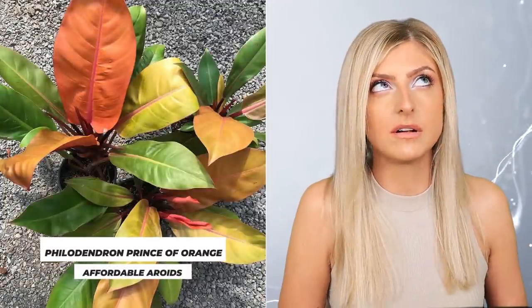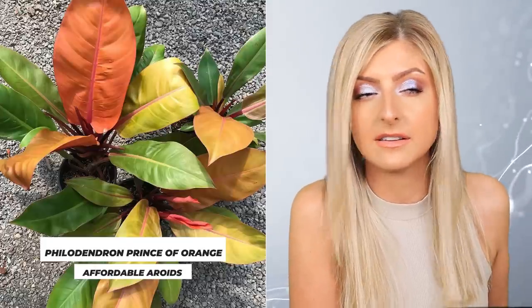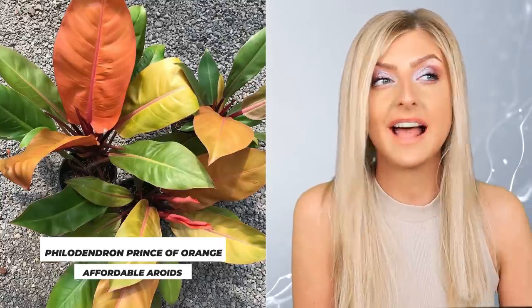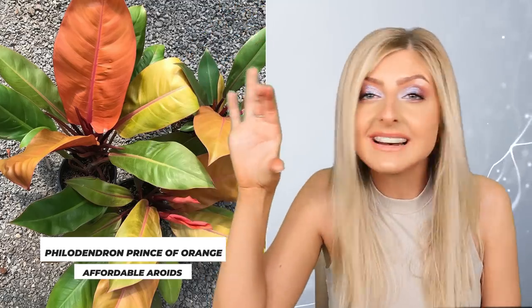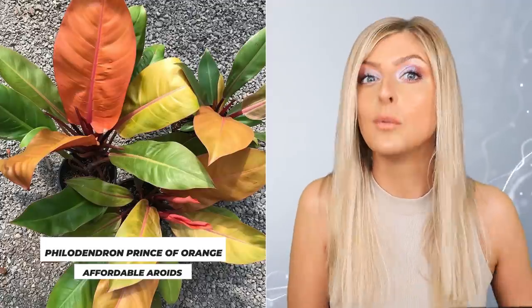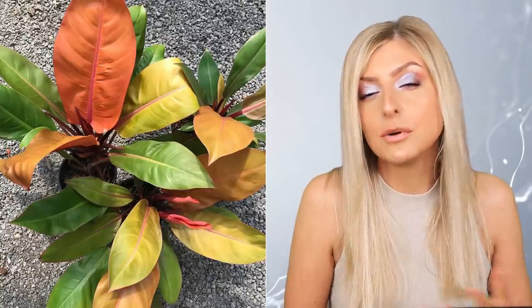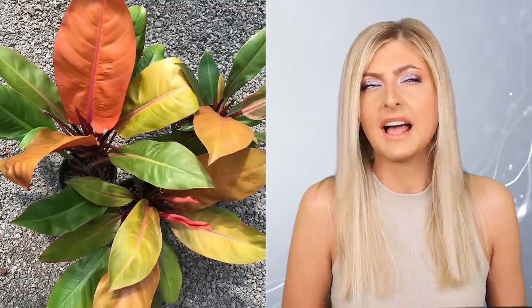I had to pick the Philodendron Prince of Orange for you. There was a period of time where they disappeared, but now I've noticed they are back full force in plant stores and they're not even that much money. The best thing about these is you can buy them as a full established plant, maybe a foot tall, or you can buy them in little diddy pots. So if you're a bit tighter on a budget and you don't mind growing something out, it's a really great plant to have.